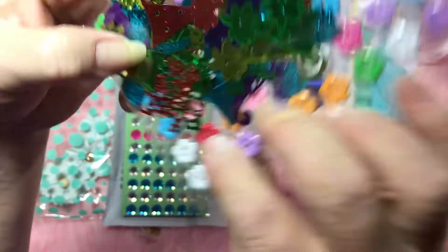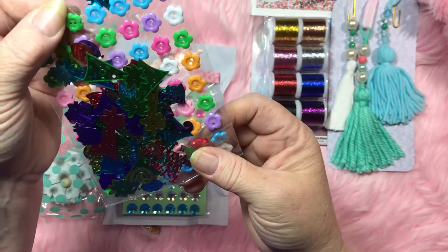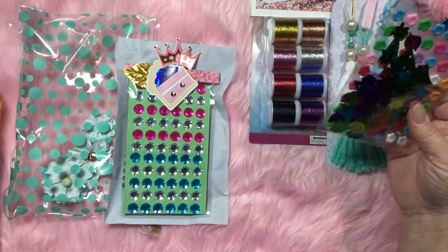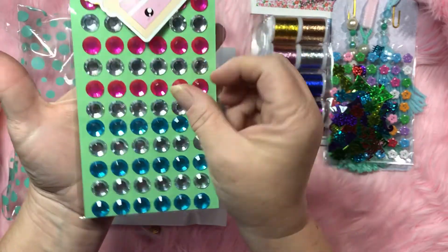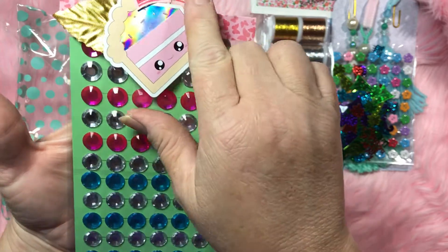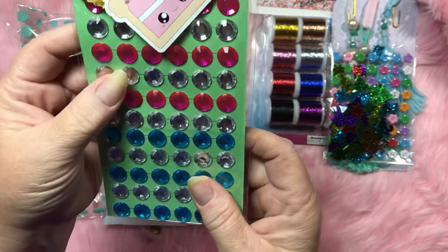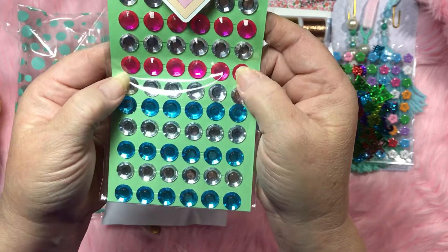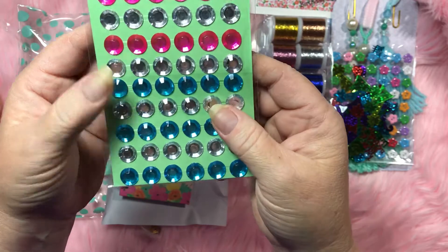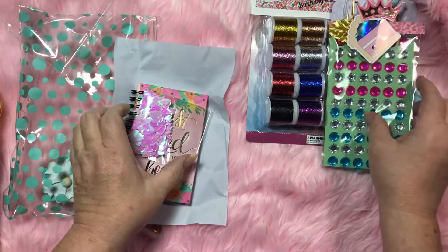I know if I open it it's gonna go everywhere, so I'm not gonna open it here because I've got another one to do after this. Oh look how cute — she put a birthday cake and a crown and this gold leaf! I like that, and she's got some bling in here — look at that pretty pink and blue. I'm working on something right now and I'll be able to use that.